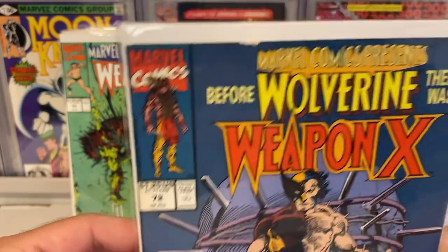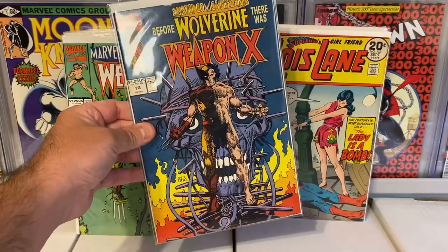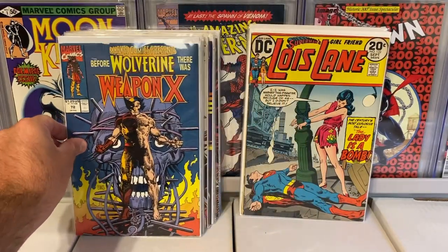Looks like there's a couple little spine ticks. Oh, there's actually a little chip right there — I didn't even see that. But still, for free you can't complain.